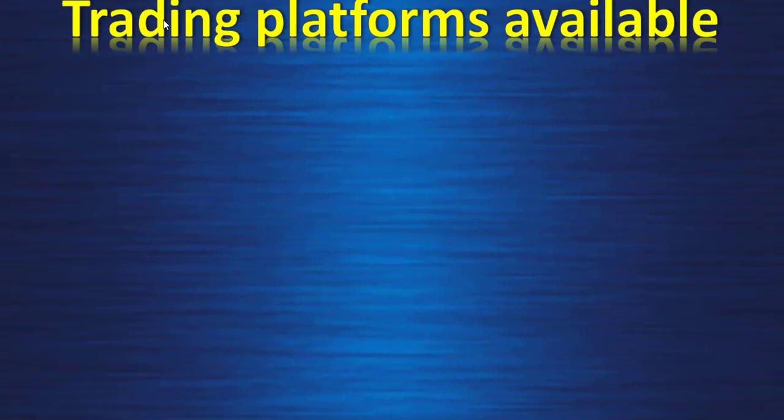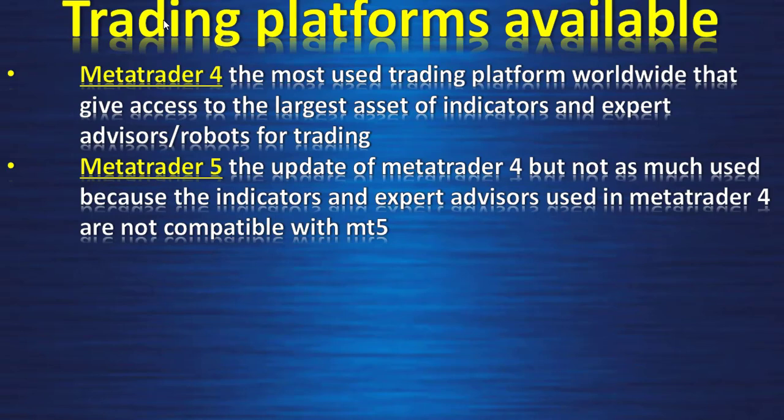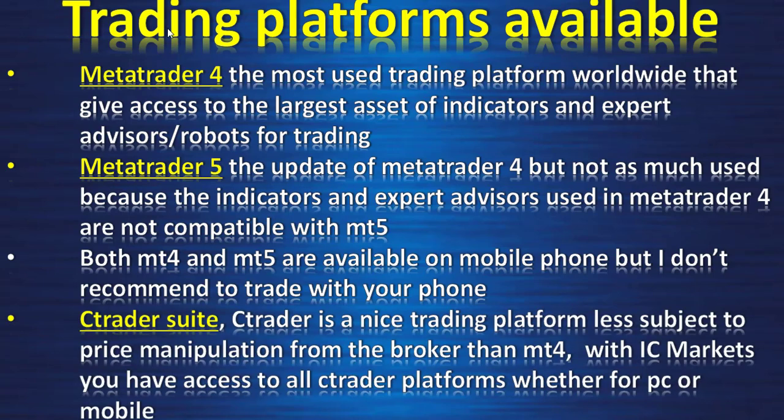Trading platforms available: MetaTrader 4 — the most used trading platform worldwide, giving access to the largest set of indicators and expert advisor robots. The negative side of MetaTrader 4 is it can be manipulated by the broker. MetaTrader 5 is the update of MT4 but not as widely used because indicators and expert advisors from MT4 are not compatible. Both MT4 and MT5 are available on mobile phone, but I don't recommend trading much on your phone. cTrader is a nice platform less subject to price manipulation, and with IC Markets you have access to the full cTrader suite on computer and mobile.